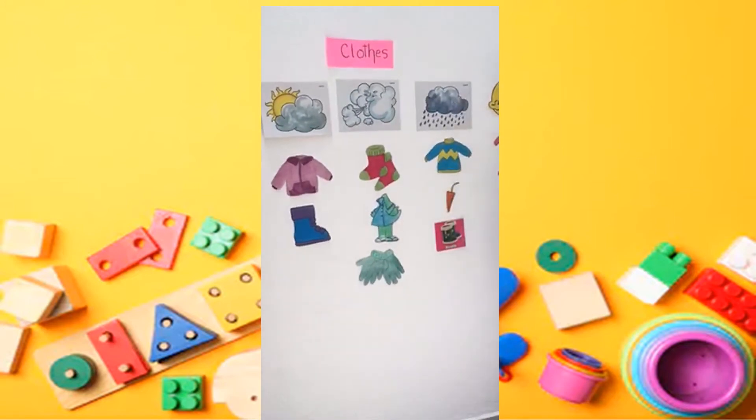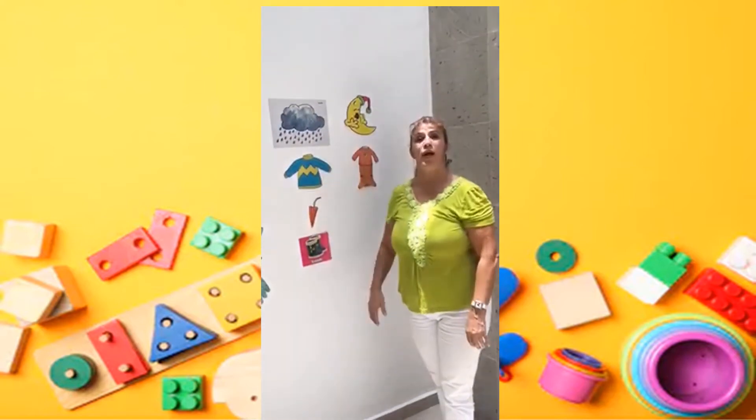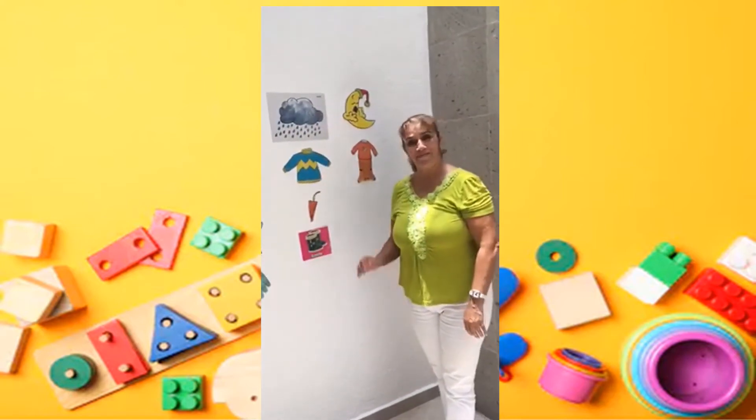Okay, now let's see children. This is all the clothes we use in different weather. See you later. Bye-bye.